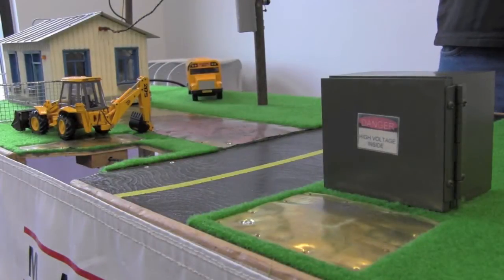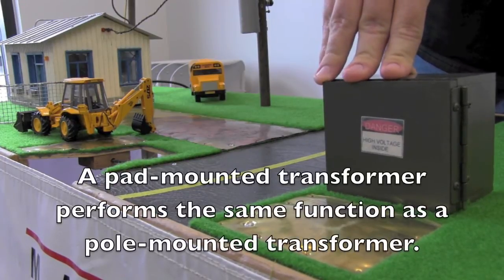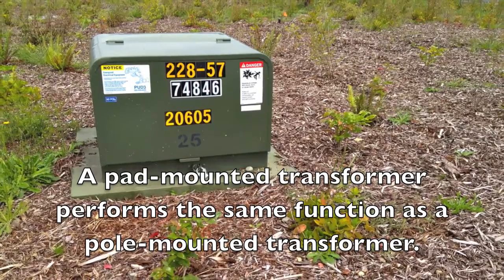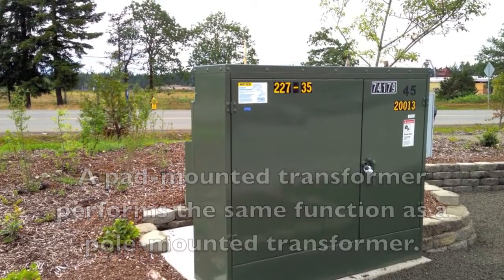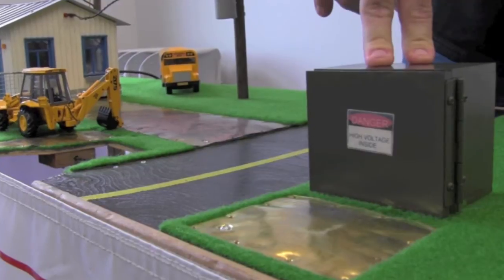In some areas, the electricity runs underground. Where it runs underground, we have what we call pad-mounted or ground-mounted transformers. A lot of you have seen these little green boxes at the corner of your lots or on your property. They function the same as the aerial type transformers — they take 7,200 volts and reduce it down to 120 volts.